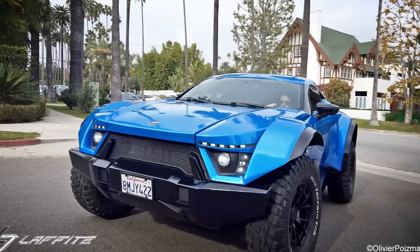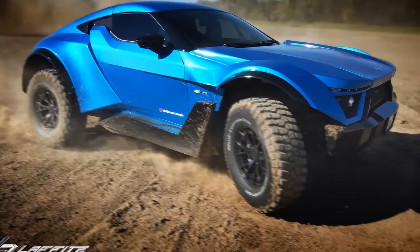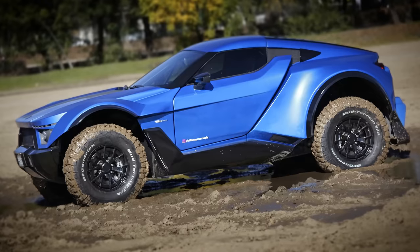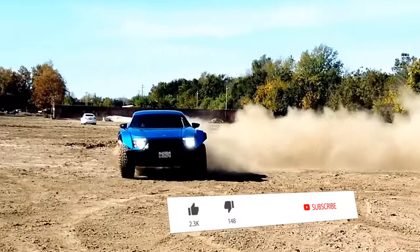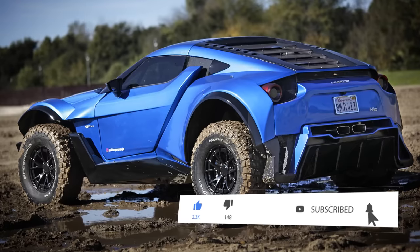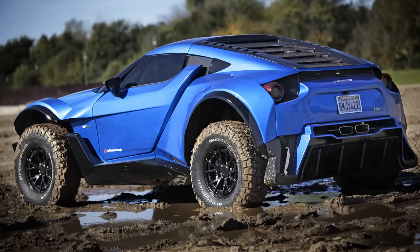Number 9. This blue bomb is the first ever all-terrain supercar. With a lightweight body and powerful gas or electric motor, this blazes a trail just about anywhere. It features up to 720 horsepower with a max speed of 143 miles per hour. The California-based Laffite Company says the X-Road will have a limited run of just 30 units.